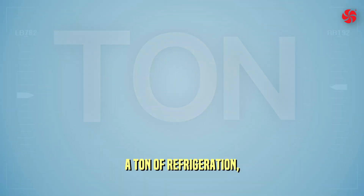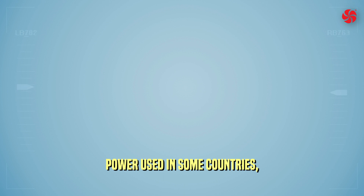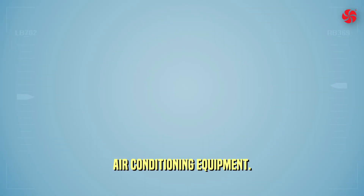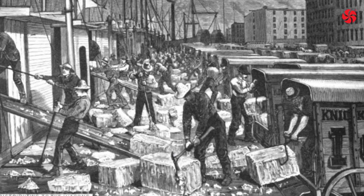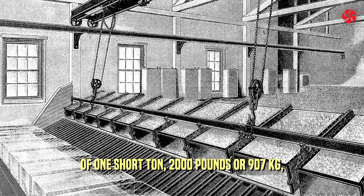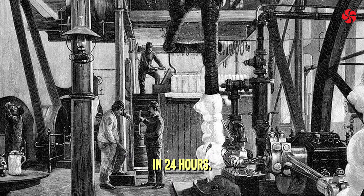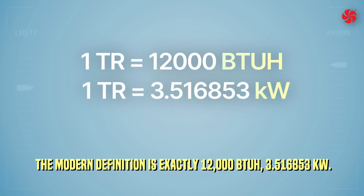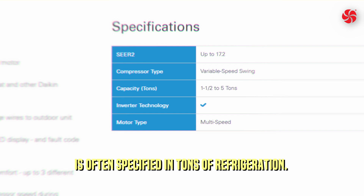A ton of refrigeration — TR or TOR, also called a refrigeration ton (RT) — is a unit of power used in some countries, especially North America, to describe the heat extraction capacity of refrigeration and air conditioning equipment. It was originally defined as the rate of heat transfer resulting in the freezing or melting of one short ton (2,000 pounds or 907 kg) of pure ice at 0°C in 24 hours. The modern definition is exactly 12,000 BTUs per hour, or 3.516853 kilowatts.